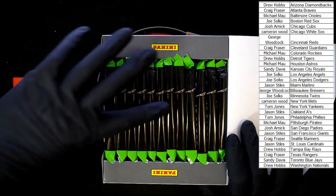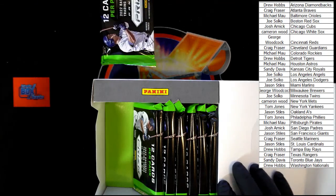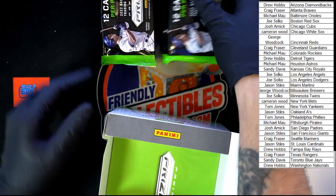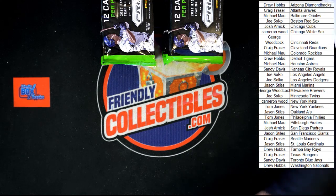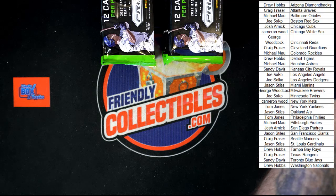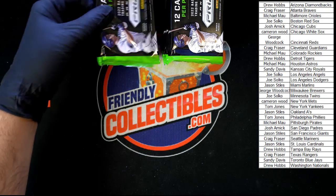We've got 12 packs, so we're going to make two stacks of six — first one just like that, second one right next to it. Empty box is out of here. All right, here we go — pack number one, good luck everybody.